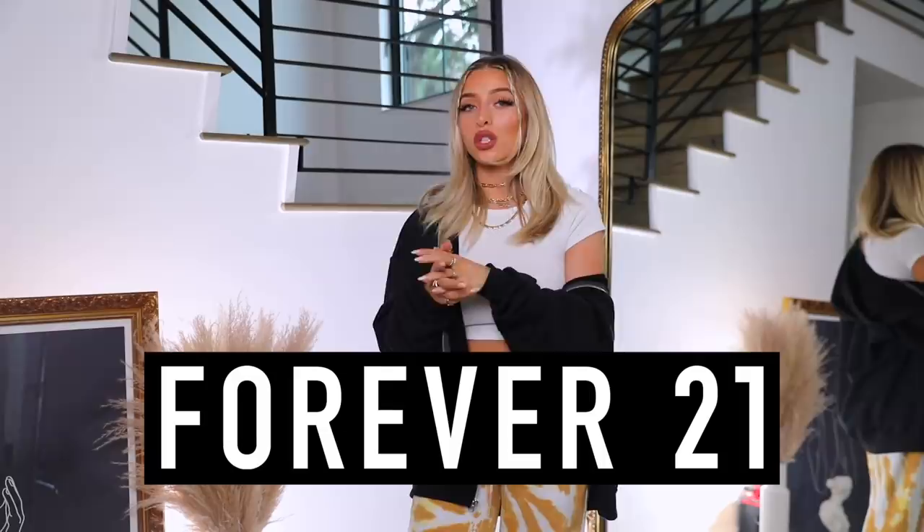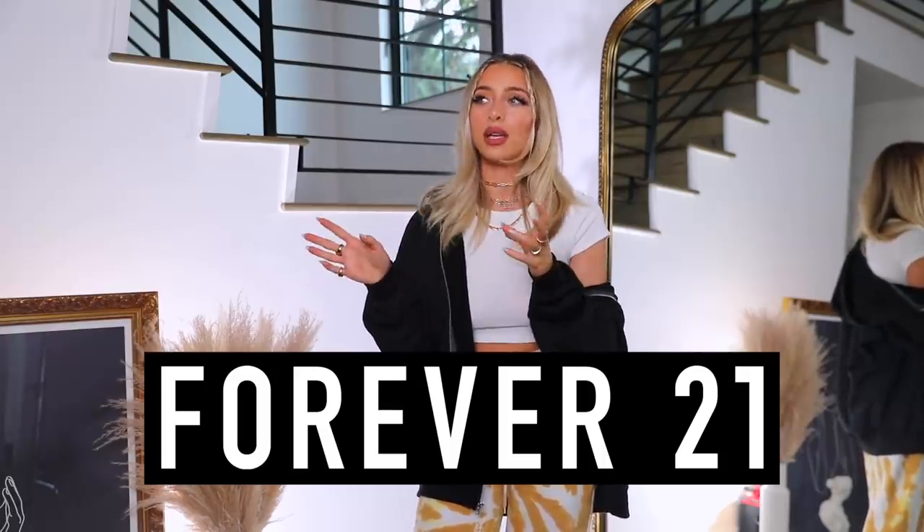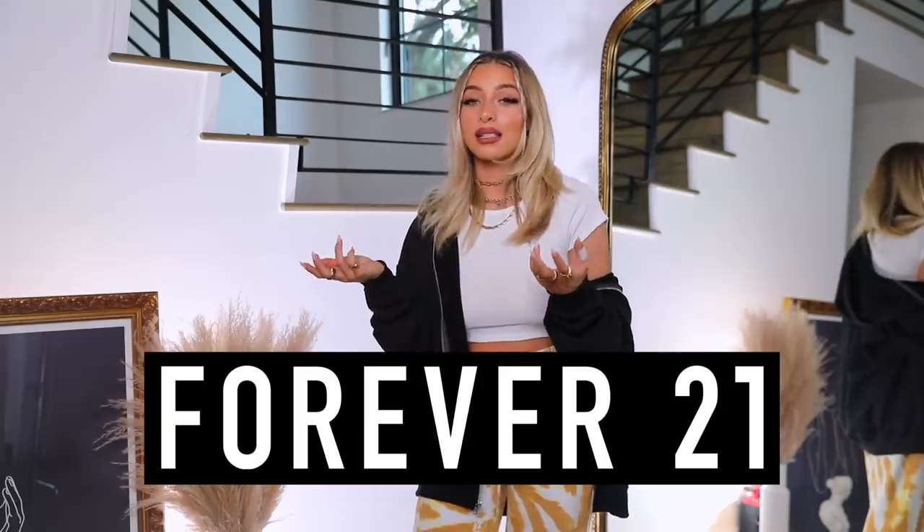You guys have requested this video for Forever 21, so I picked up a couple of little pieces. This will basically be like a blind taste test of try-on hauls — I haven't tried any of these things on, they just caught my eye, and we'll go through them together and see what works and what doesn't.